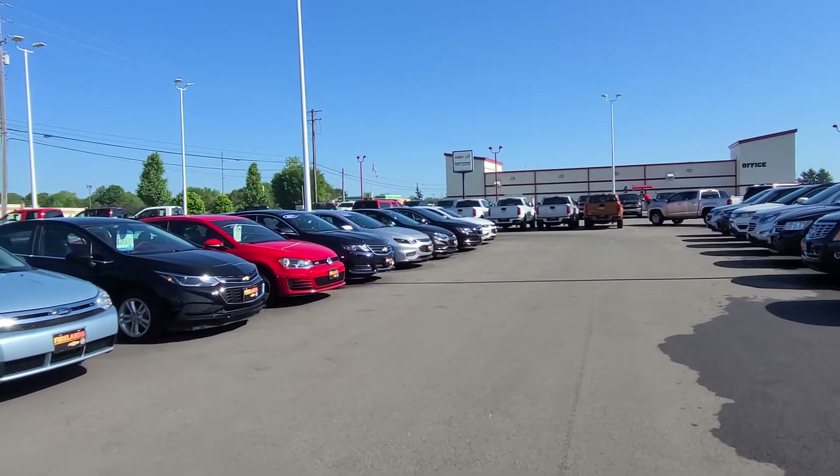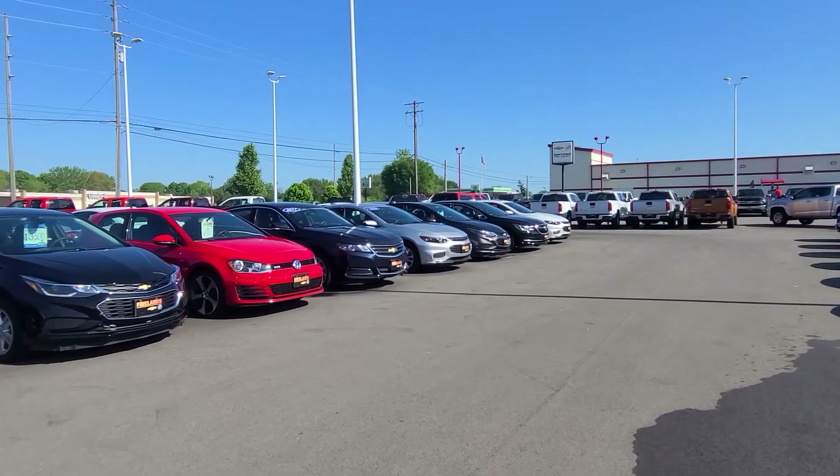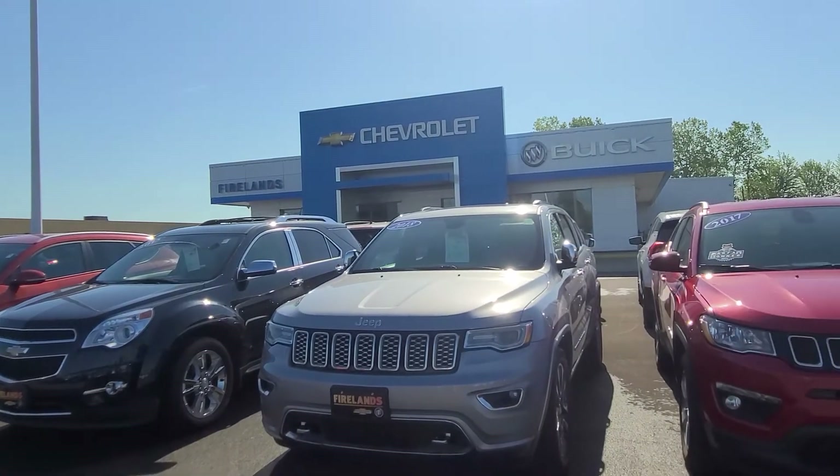I do have a couple Buick models as well, pretty comparable size to the Impala. Just give me a call here at 419-668-4811. We can go over some options and take a few test drives.